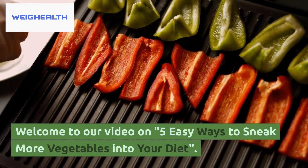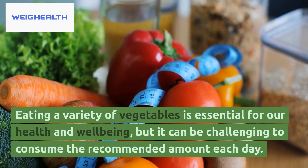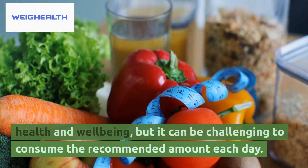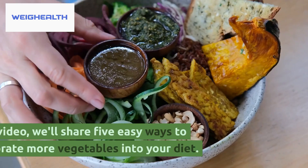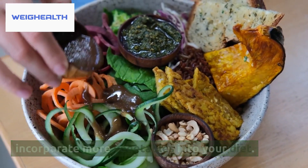Welcome to our video on 5 easy ways to sneak more vegetables into your diet. Eating a variety of vegetables is essential for our health and well-being, but it can be challenging to consume the recommended amount each day. In this video, we'll share 5 easy ways to incorporate more vegetables into your diet.